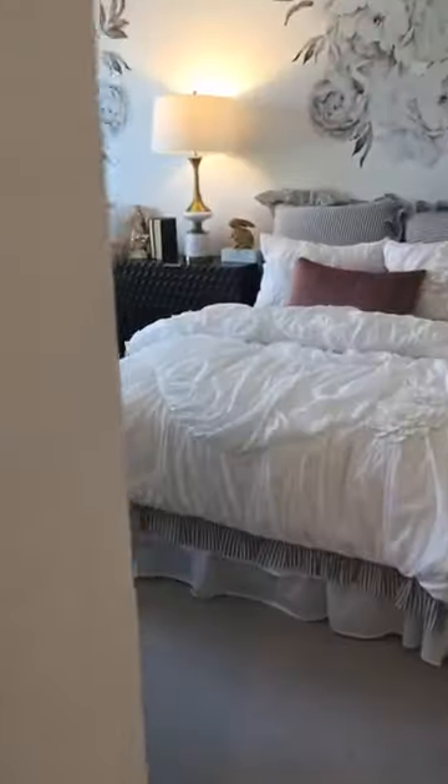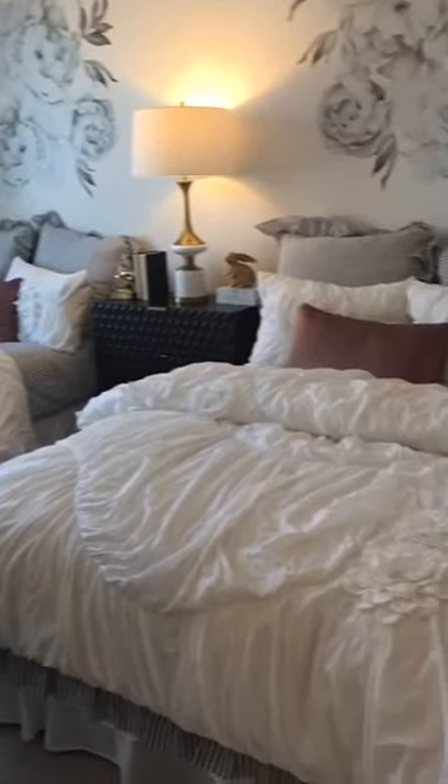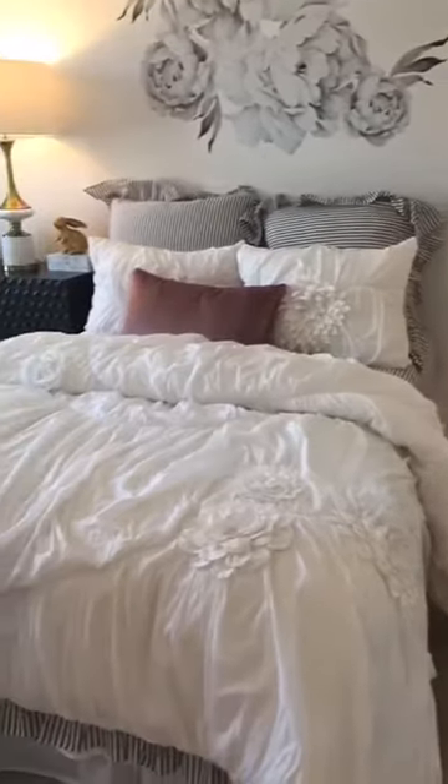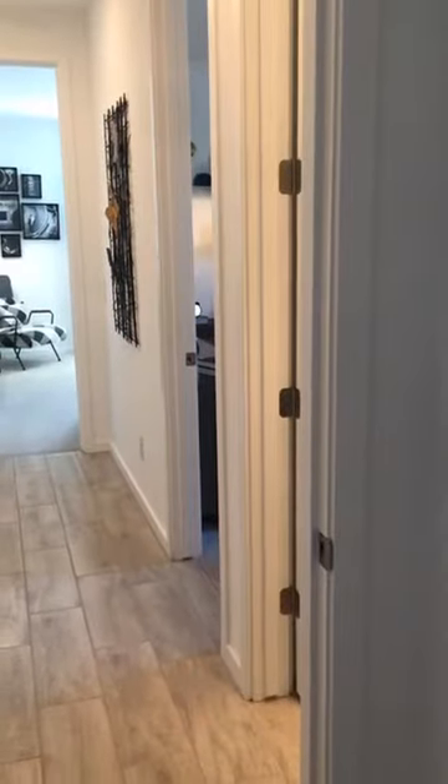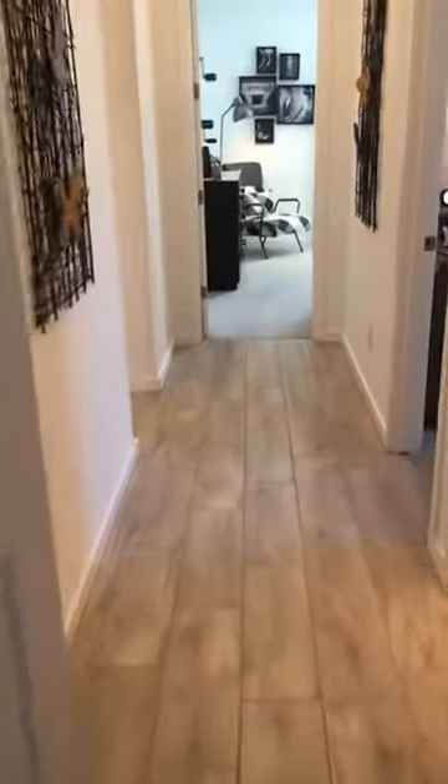Bedroom number three is actually big enough to fit two beds, so if you've got two girls or two boys you can put them in one room and have that extra room to turn into a den for the children's area. The closet, even if you needed children to share, is not super small — everybody can get their fair share of space.